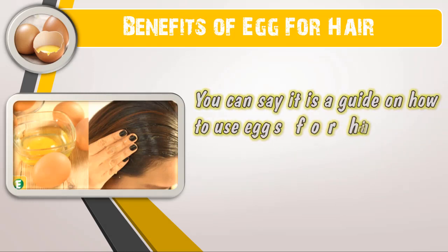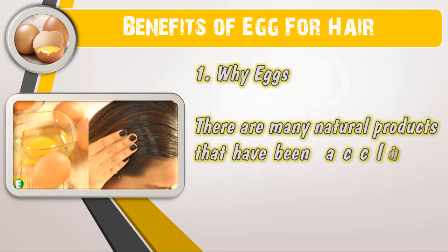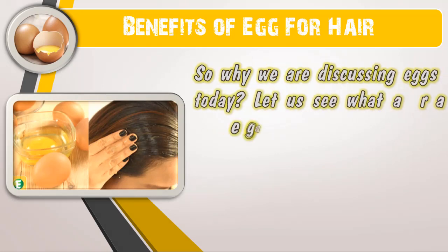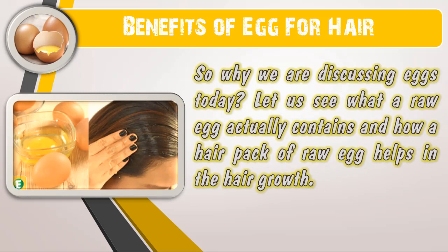You can say it is a guide on how to use eggs for hair growth. Number one: why eggs? There are many natural products that have been acclaimed to be beneficial for your hair, so why are we discussing eggs today? Let us see what a raw egg actually contains and how a hair pack of raw egg helps in hair growth.